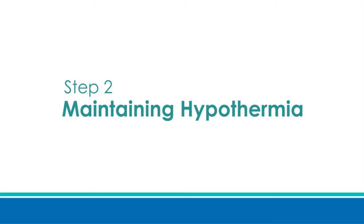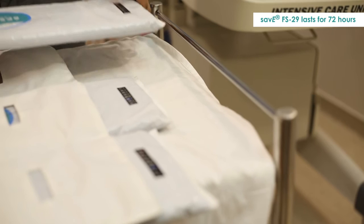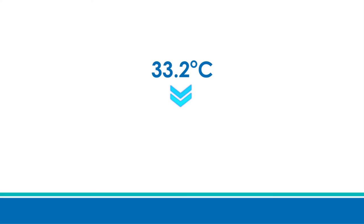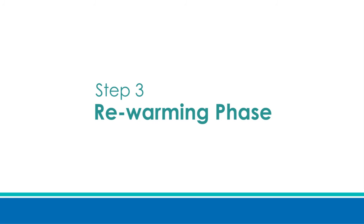Step 2 — Maintaining Hypothermia. Once hypothermia is induced, the temperature of the baby should remain stable between 33 to 34 degrees centigrade for a period of 72 hours. The three units of Save FS 29 last for 72 hours, but one needs to monitor the temperature regularly. If the temperature is drifting above 33.8 degrees centigrade, introduce Save FS 21 PCM as shown before. If the temperature is drifting below 33.2 degrees centigrade, switch on the warmer in manual mode at 10 to 20 percent output level, and once the temperature reaches 33.5 degrees centigrade, switch off the warmer.